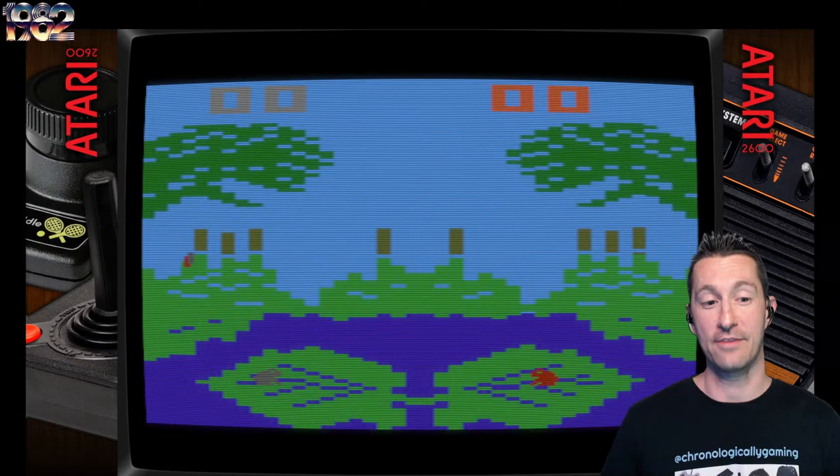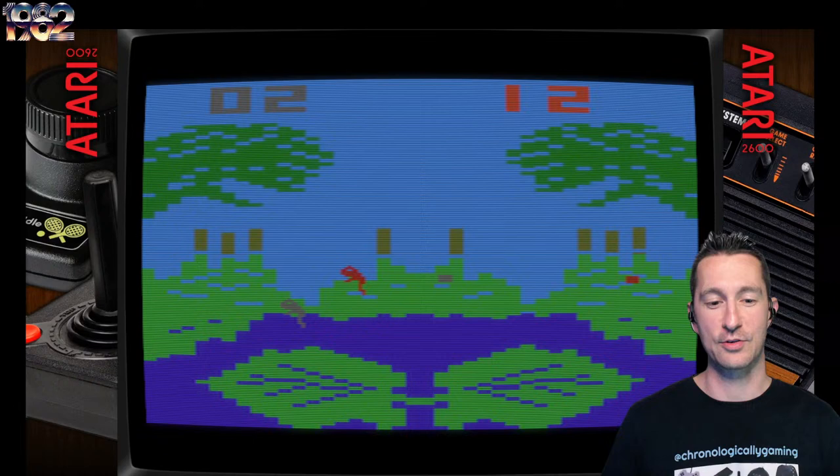No matter what I do with the joystick, the frog jumps the exact same way. So this is easy mode, and this is really, really easy. It'll automatically do the tongue for me. But the objective is just jump back and forth, lily pad to lily pad, left and right, getting as many flies as you can. Even on easy mode, the computer is destroying me.